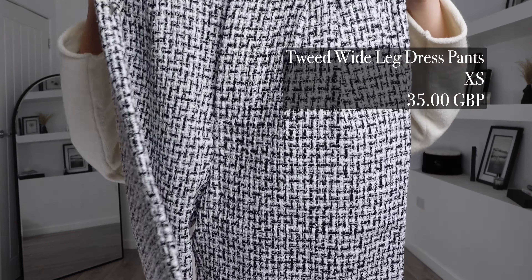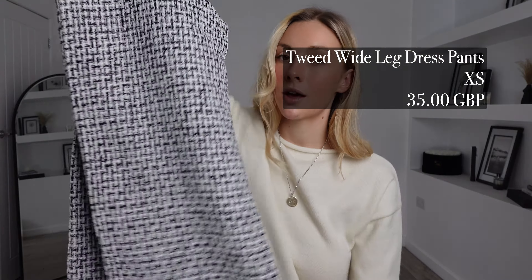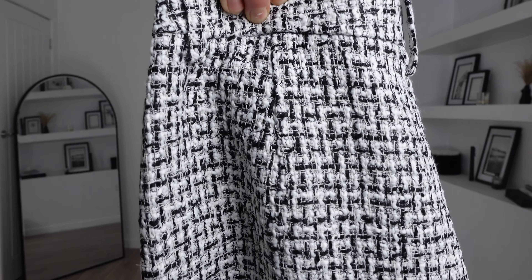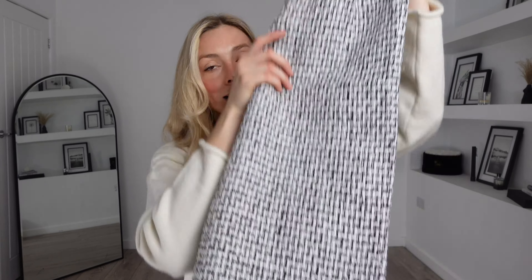The tweed wide-leg dress pants. I got these in an extra small and these ones were £35. These are another staple for the wardrobe — they will go with everything because of the colours. I really like all the detail that has gone into these and again these ones feel of really high quality materials. These will be perfect if you've got an office job; they're quite a formal trouser but you can also wear them to dress up to go out with the girls. I really like these ones and I think they're going to look so stylish on.